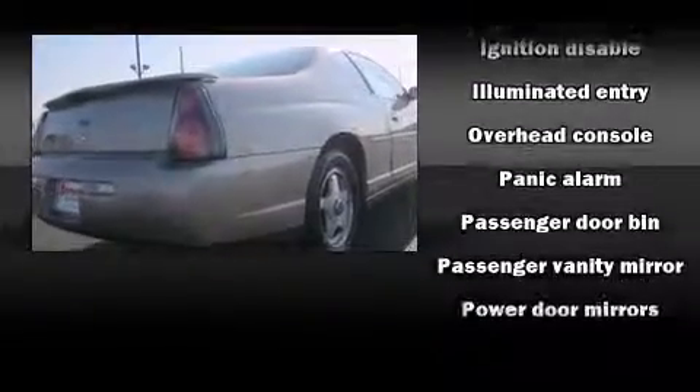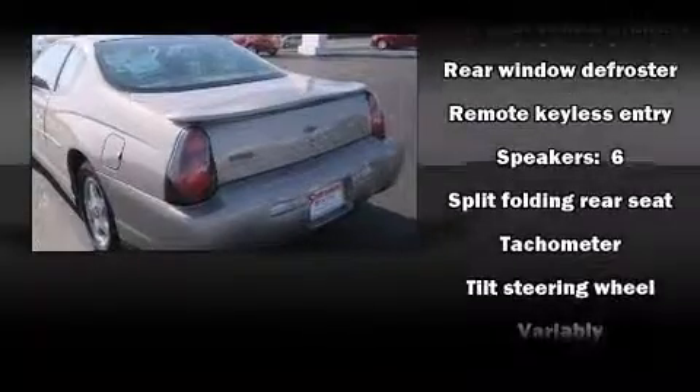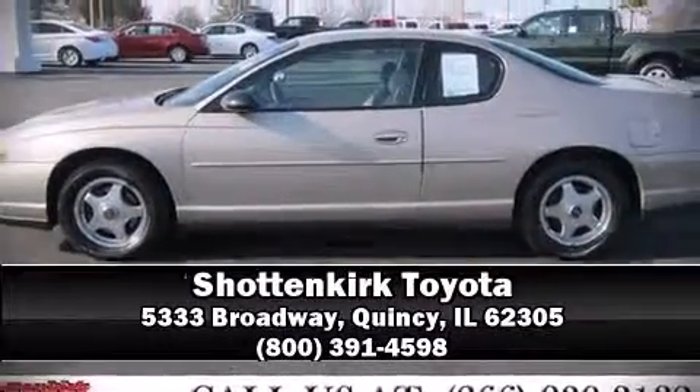Passengers are protected by various safety and security features, including dual front impact airbags, ignition disabling, and four-wheel disc brakes. It also arrives with a Carfax history report, providing you peace of mind with detailed information. Please don't hesitate to give us a call.